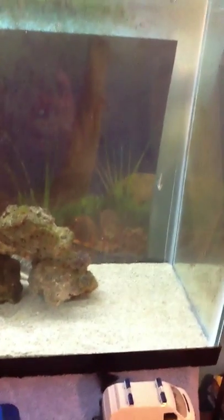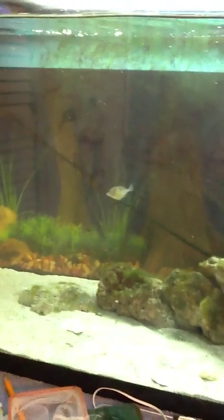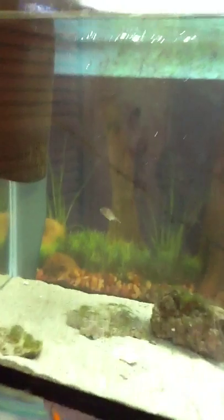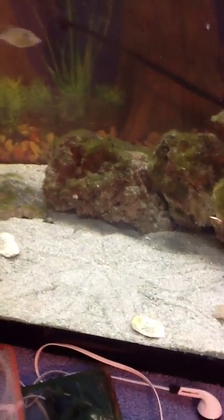Hey YouTube, this is my saltwater tank. It's all native Florida — I caught it all at the beach, the own house. I have a little triggerfish there, a croaker, and then a huge starfish that is underneath the sand right now.